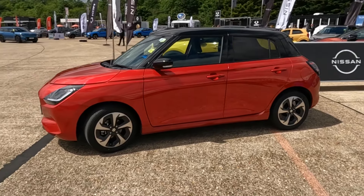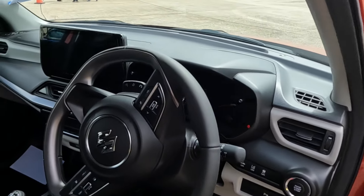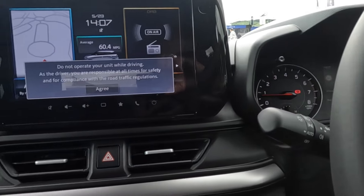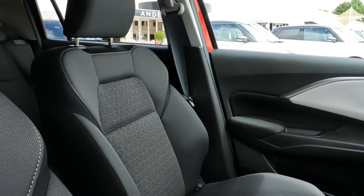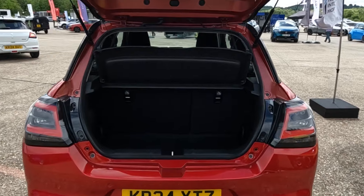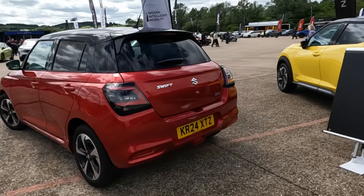This is the all-new fourth-generation Suzuki Swift hybrid. Power comes from a 1.2-litre mild hybrid three-cylinder engine. Combined fuel consumption is 64.2 miles per gallon. Standard equipment includes a 9-inch infotainment screen with Apple CarPlay and Android Auto, cruise control, and a rear parking camera. Prices start from £18,699.